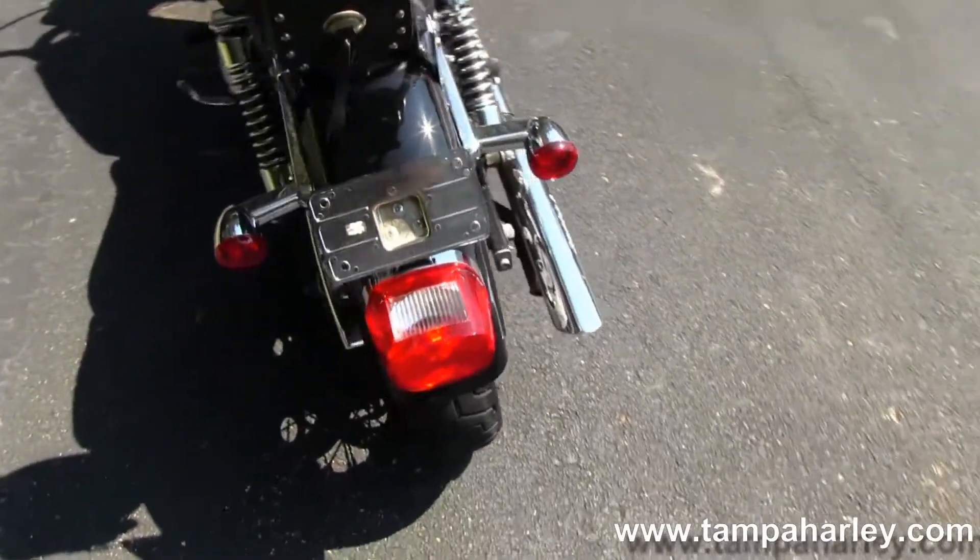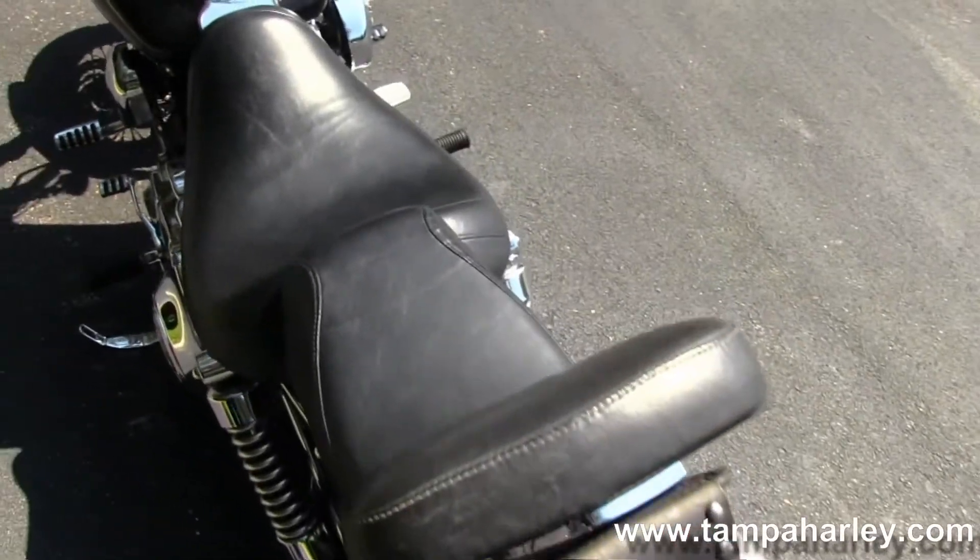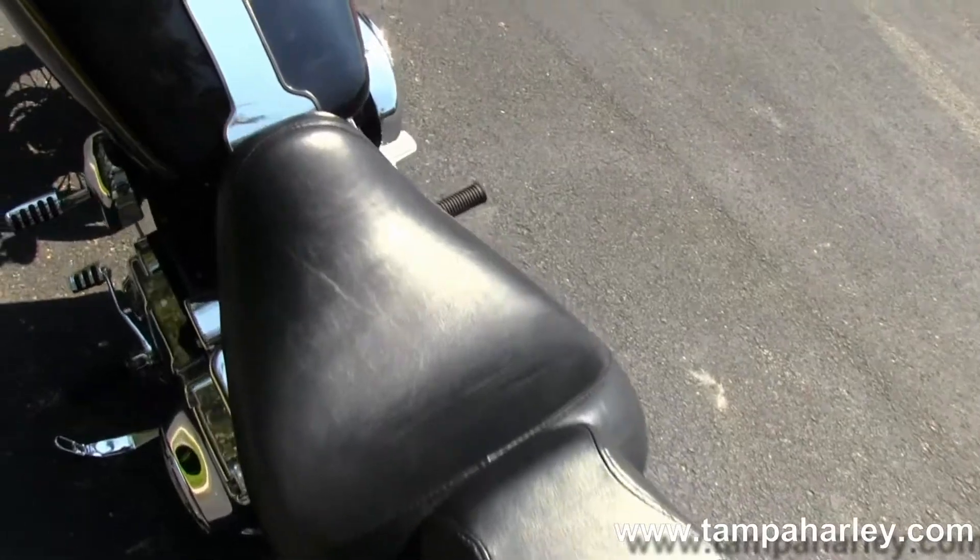Out back here we have the passenger backrest with extra storage, lay down license plate frame, and a one-piece two-up seating situation.